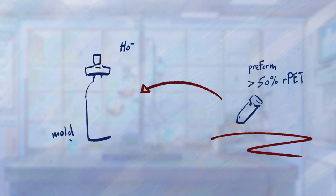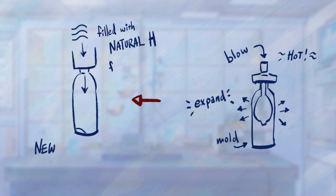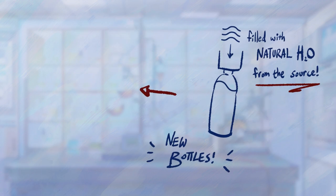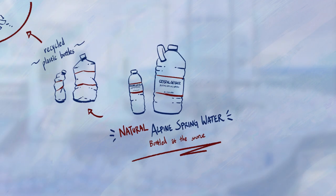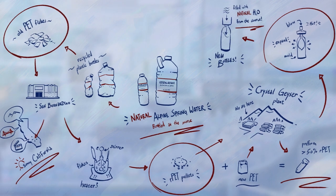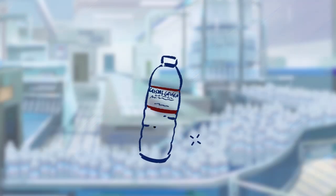Those preforms are then heated, blown into full-sized bottles, filled with Crystal Geyser Alpine Spring Water, and immediately labeled, packaged, and shipped. Every eco-friendly bottle is bottled at the spring source to ensure you're getting the highest quality, most refreshing spring water available, responsibly closing the loop on single-use plastic.